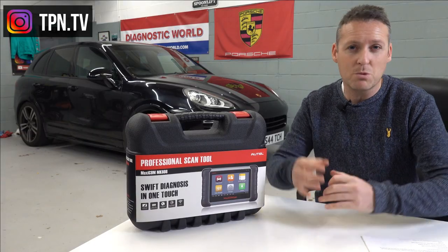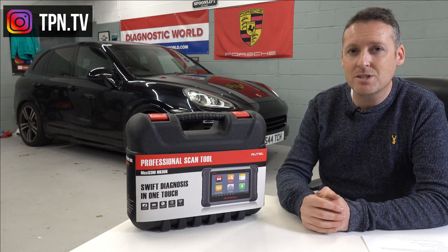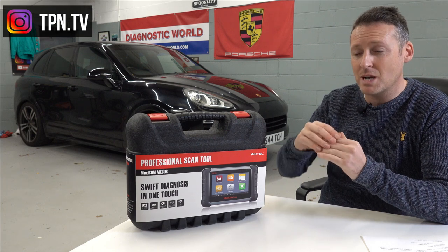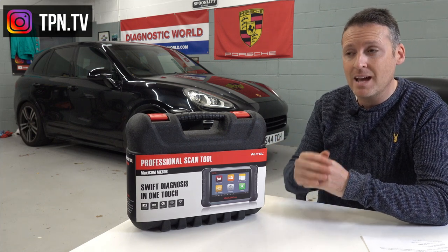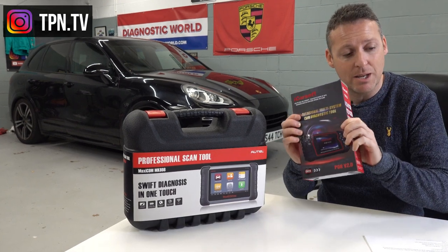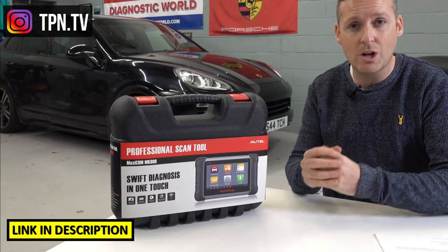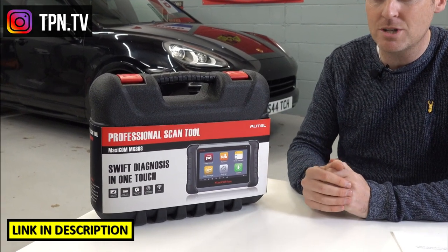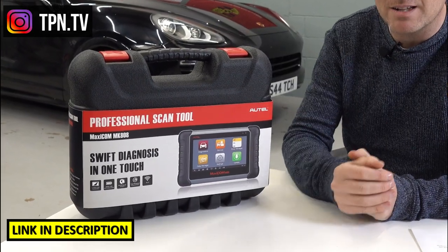Air suspension systems can be a little tricky, and sometimes when you replace parts you need to calibrate the whole system. A cheaper tool like the POR version 2.0 will read suspension faults but won't let you calibrate the system or adjust ride height. For that, you need the MK808 kit — link in the description.